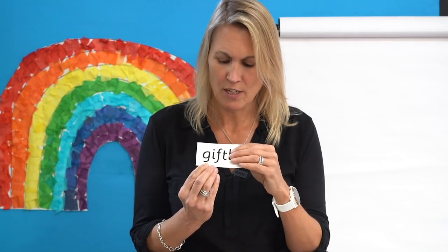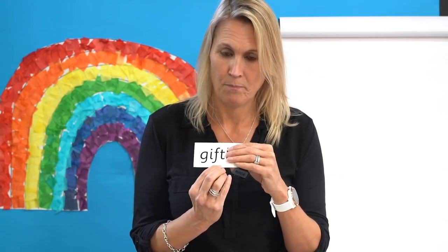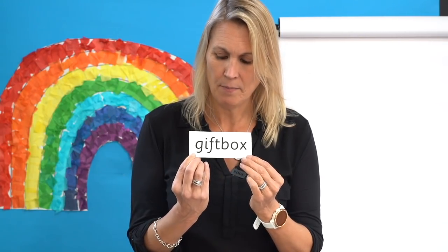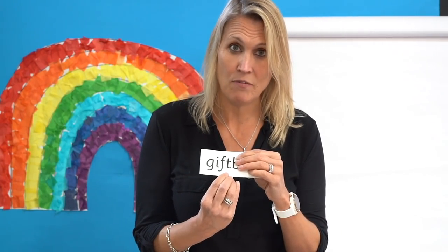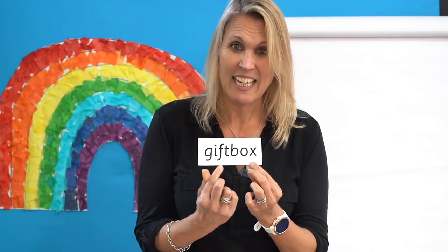Let's try another one. Any digraphs? No. Try this bit, then this bit. Can you put them together? Well done. Let's practise: G-I-F-T, gift. B-O-X, box. Gift box. He presented his mum with a gift in a gift box. Bet that was special.